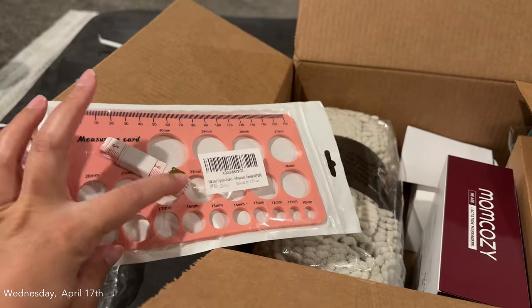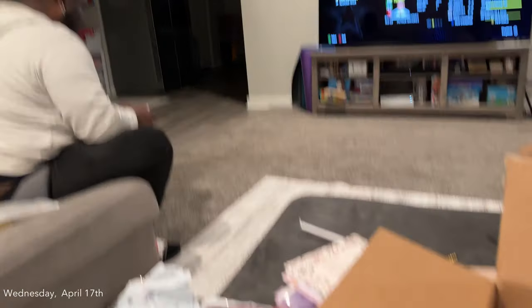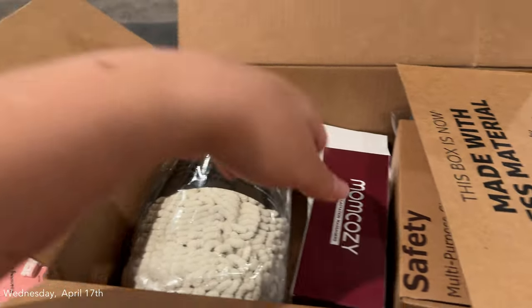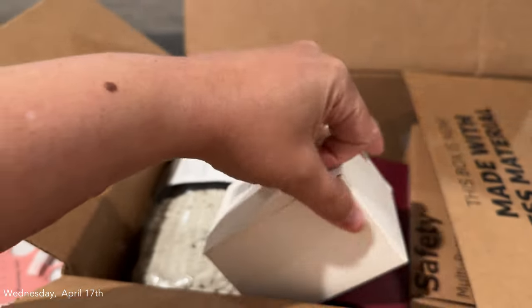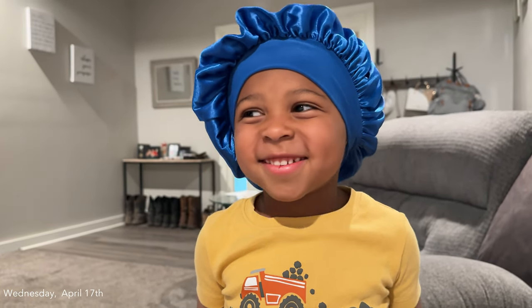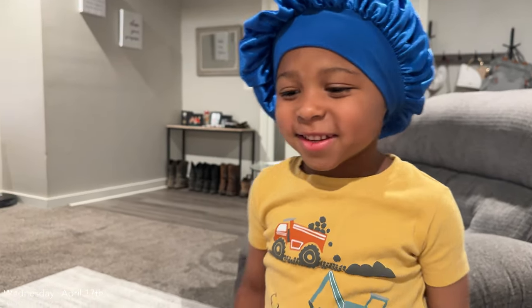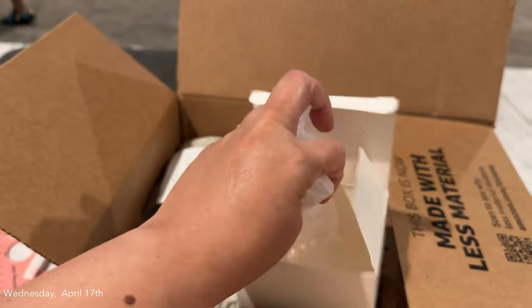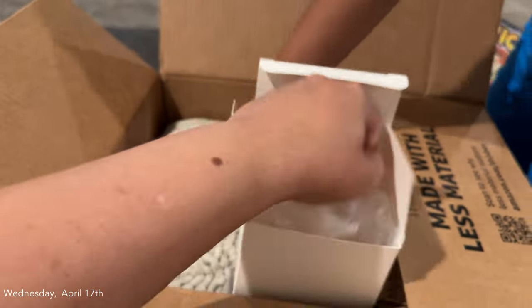These are to measure my nipples to see what size flange to put in my breast pump. You just stick your nipple in the little hole and it'll tell you what size flange to use. I have the flanges — I believe it's this little box right here. I bought all the flanges; these are all different sizes, so I bought a little box of those.